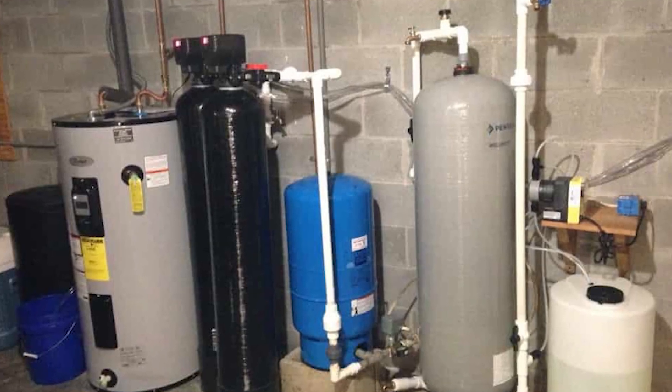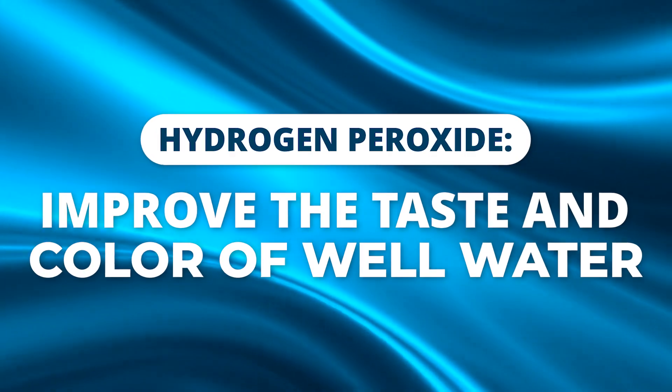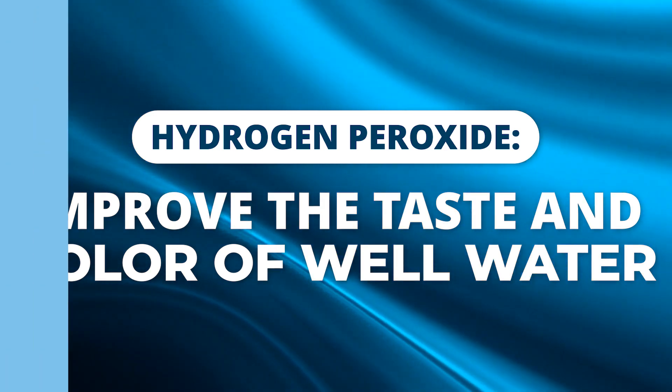If your well water smells like rotten eggs or like something out of a swamp, you're not alone. These problems are common. Hydrogen peroxide might be the solution you didn't know you needed. Today, I'll show you how hydrogen peroxide can eliminate odors, help restore taste, clarity, and in some cases the color of your well water — fast, safely, and without any chlorine.